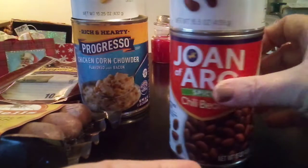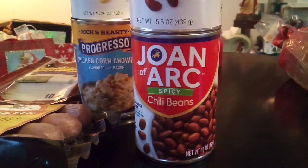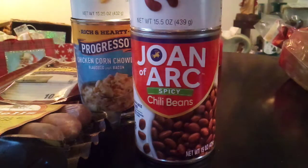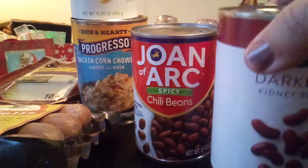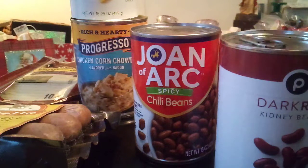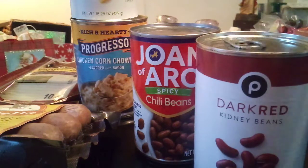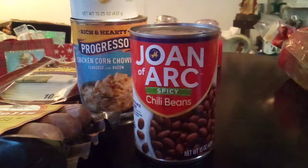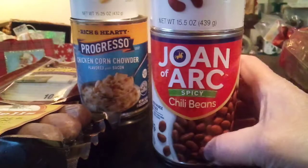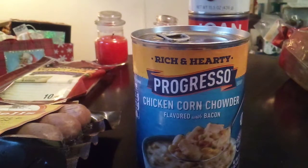We also got these Joan of Arc Chili Beans — they're spicy. We typically will get one can and add two or three more cans of beans with that one can. Sometimes I'll get the spicy tomato and put that in there too. With the spicy chili bean, we'll add dark red kidney beans to dilute the spice, because we're not big spicy food eaters.